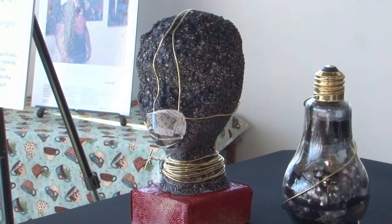He has more than 12 pieces, including this one called "Was Slavery an Option?" — a direct response to Kanye West's controversial statements.